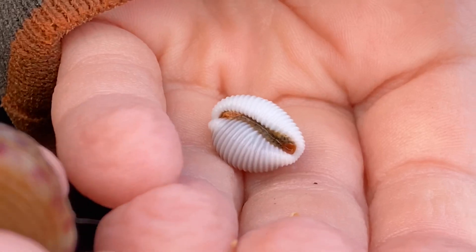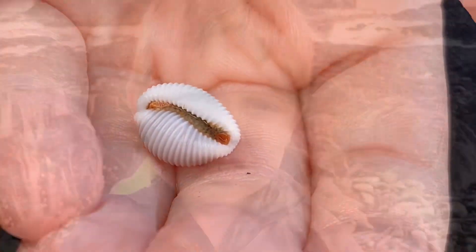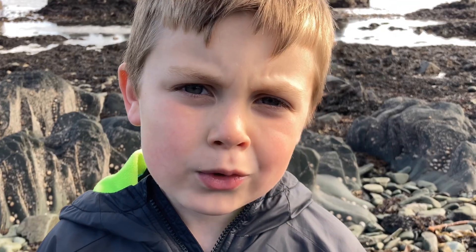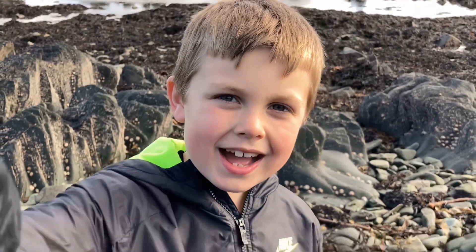Did you know that cowrie shells were once used as currency? Hope you enjoyed that episode of Coastal Kids. Please remember to like and subscribe. Bye!